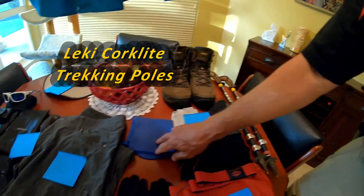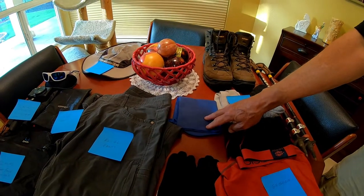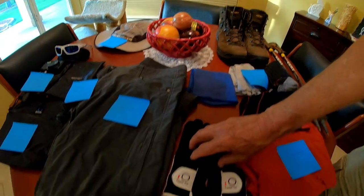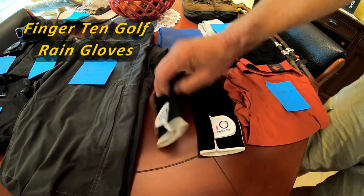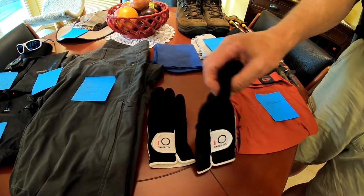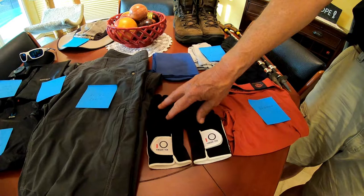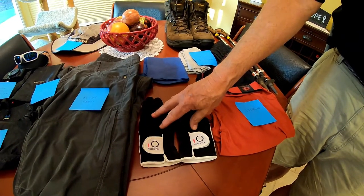I've got a small handkerchief — basically my nose rag and spit rag. I've got a pair of Finger Ten rain golf gloves that will be my hiking gloves. They're actually rain golf gloves with a breathable fabric because of the way they're constructed for playing golf in the rain. I've worn them on several practice hikes and I think I'm really going to like them on the trail.